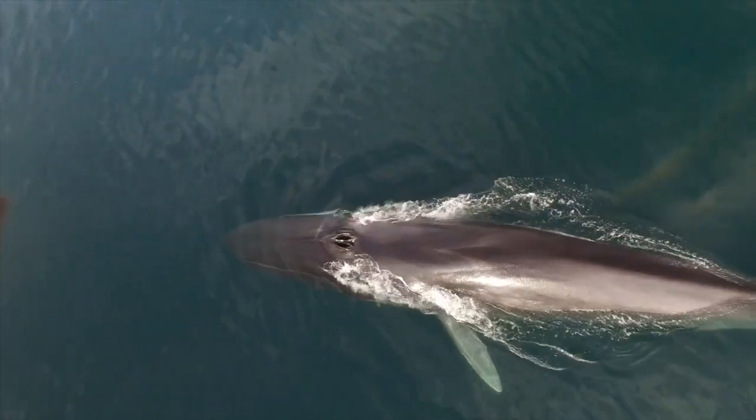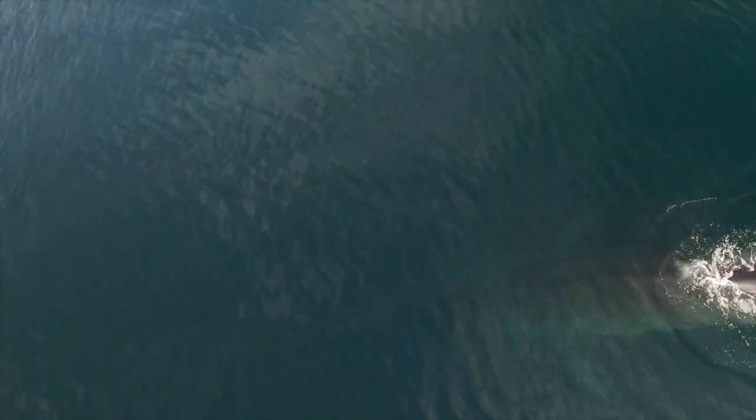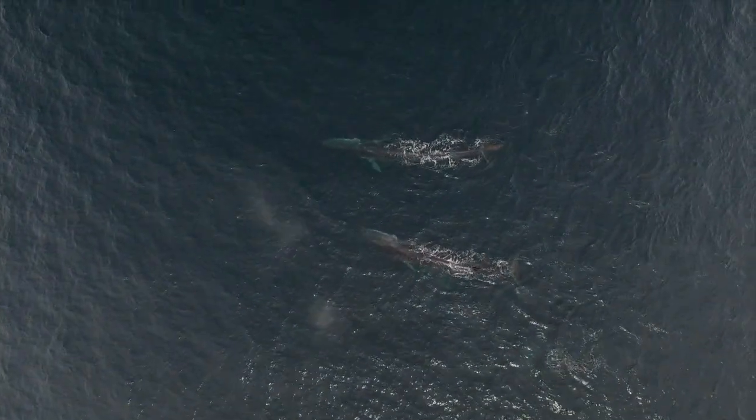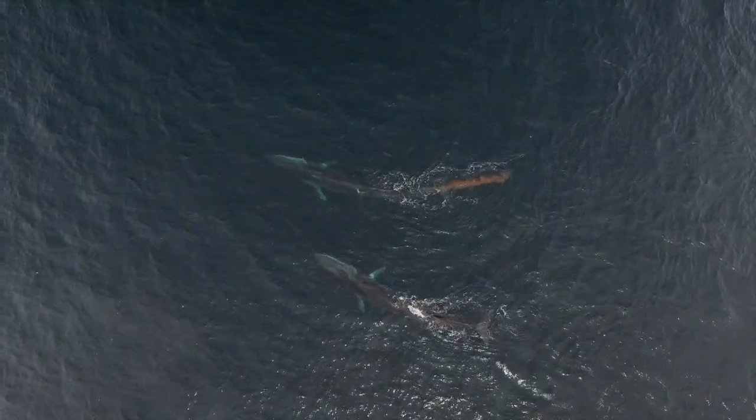When the whales make deep dives, the only clue to determine feeding is the observation of defecations. This way, whales can show deep feeding when defecating at the surface.